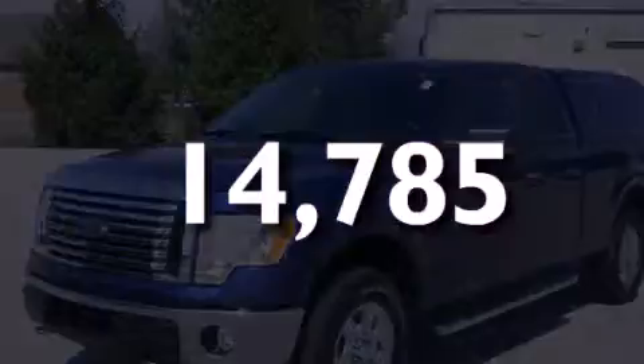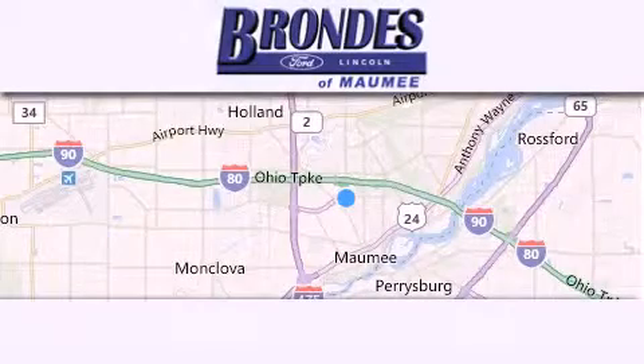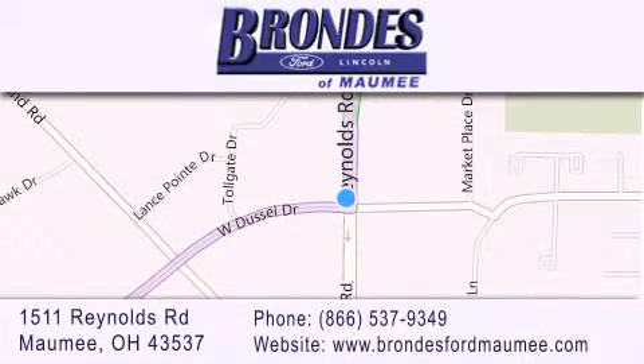Stop by today and test drive this automobile for yourself. Brondie's Ford Maumee offers a wide selection of Ford and Lincoln vehicles and is an automotive leader in the area. Stop by our showroom located at 1511 Reynolds Road in Maumee and visit us online at brondiesfordmaumee.com.